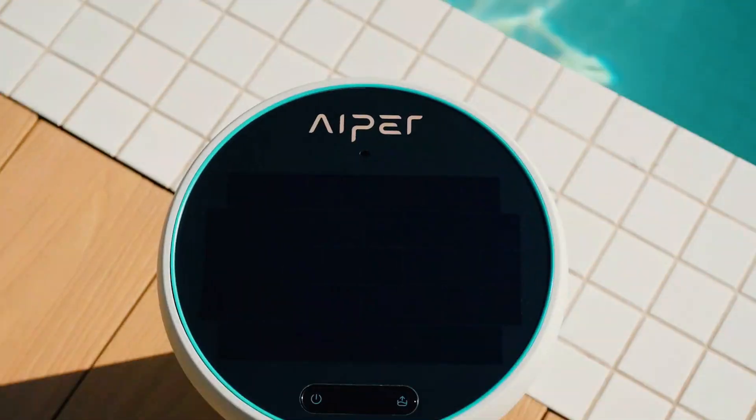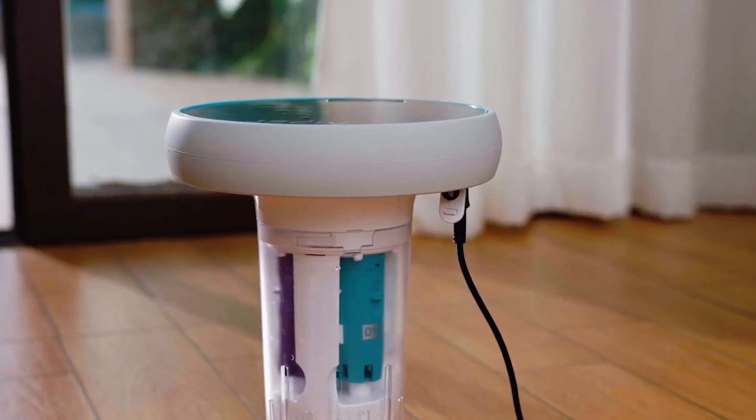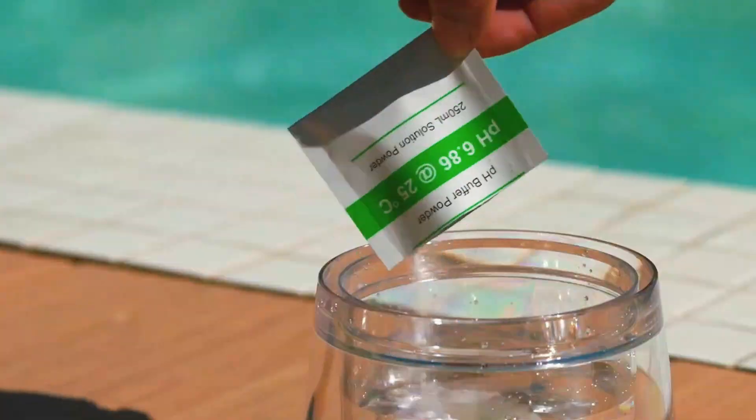And setup? Honestly, it's laughably easy. You take it out of the box, attach the probe, connect it to the app, and toss it in the pool. That's it.